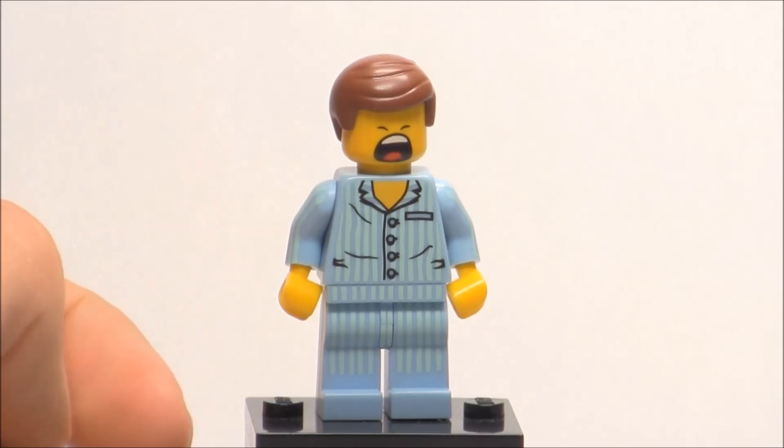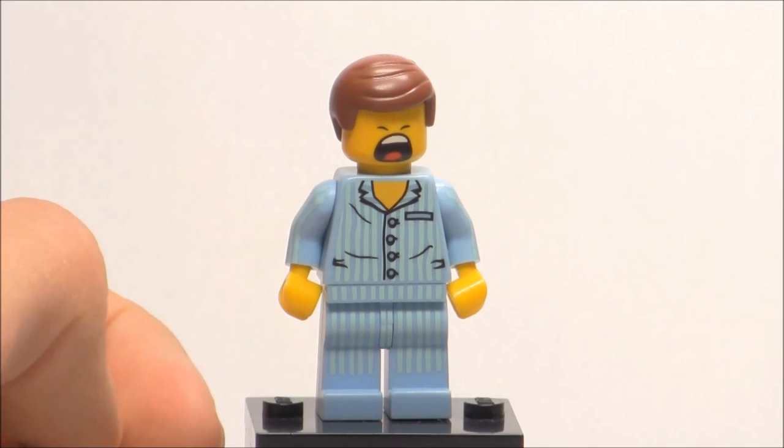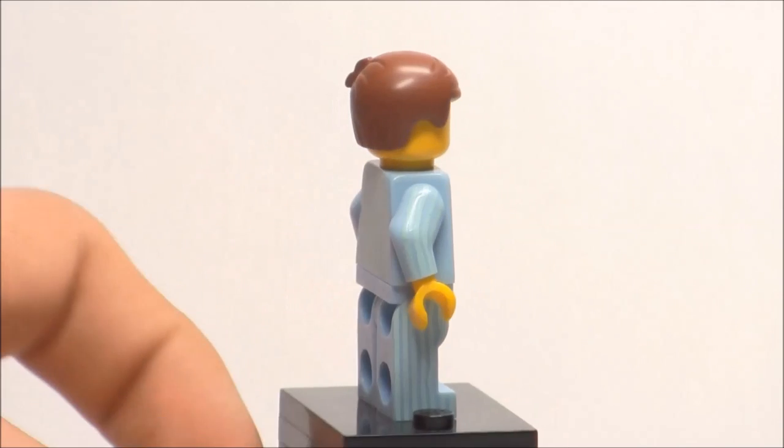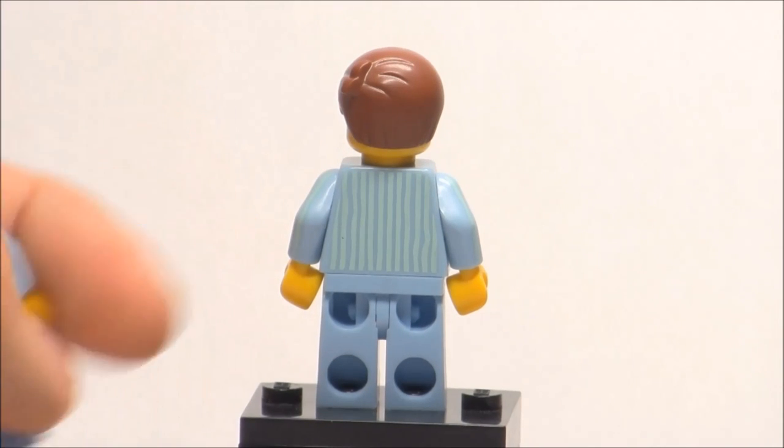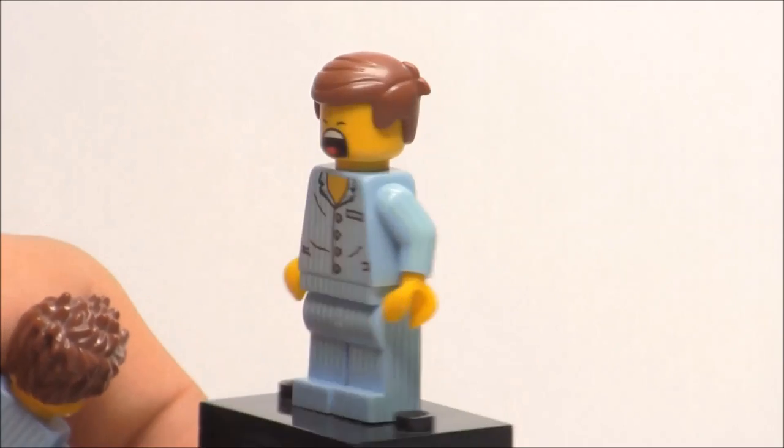I guess you could say it's the cheapest way to get that hairpiece because these tickets only cost me $10, and the other cheapest way to get it is the Melting Room set or the Getaway Glider set. Still, it's a very nice minifigure. I really do love getting another variation of Emmett, even though he only has one exclusive printing.